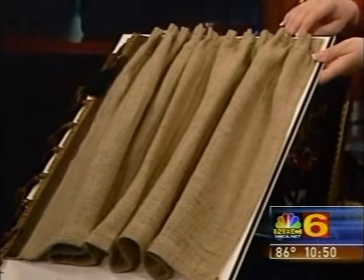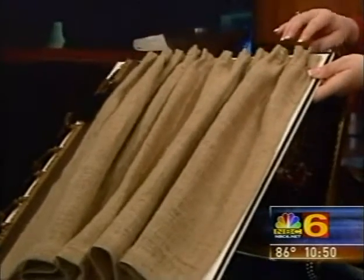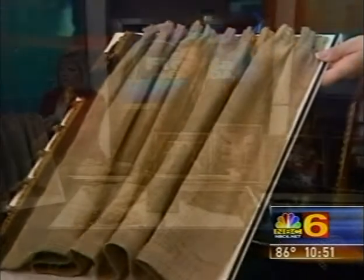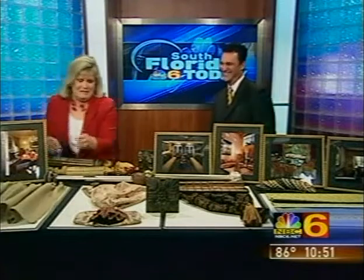I notice you have everything lined. That's a must here in Florida with the intense sun. The sun will eat away at the backs of any types of window treatment, so lining is very important. And that way, if you put it over a box window, you could have a jute box.